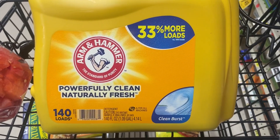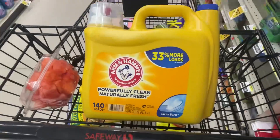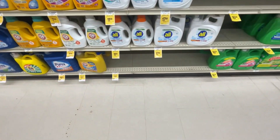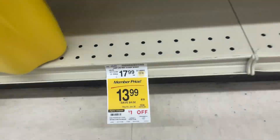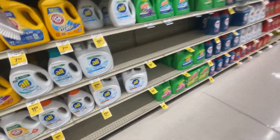They wanted Arm & Hammer, 140 loads. It was the last one left. It's $13.99 for members. Let's go.